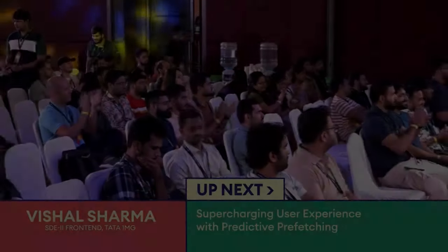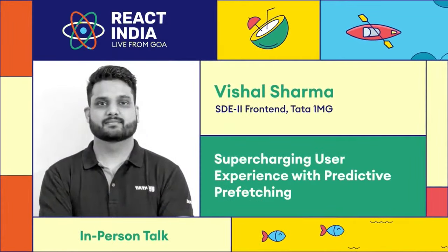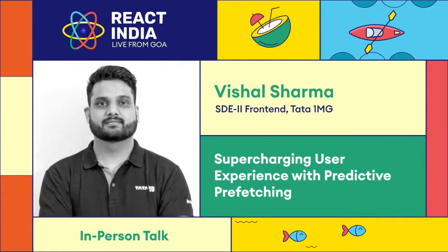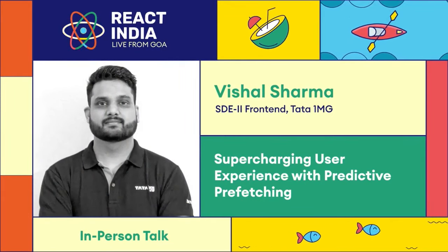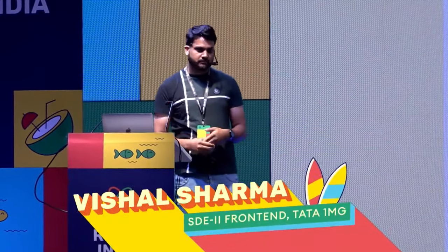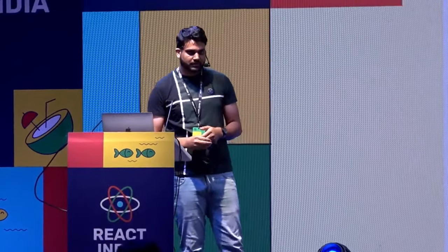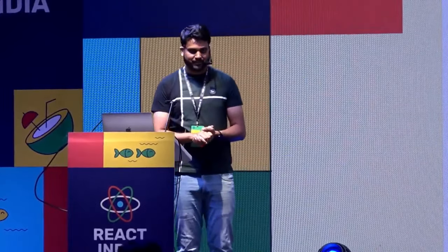Hi everyone. My name is Vishal, and currently I'm working as a software engineer at Tata 1MG, where I'm focused on making user experiences better — how you can enhance the experience of users on our website and improve it more and more, where we can convert the visitors of our website into sales.